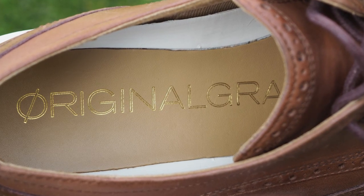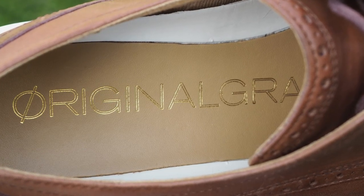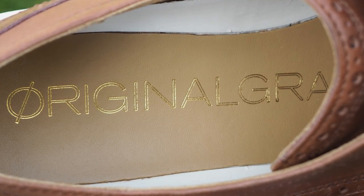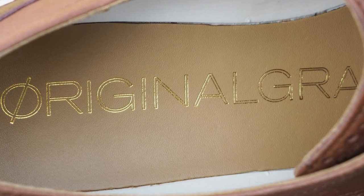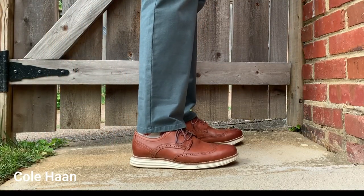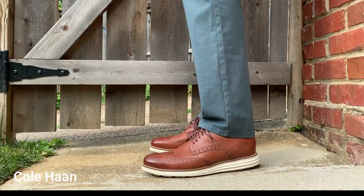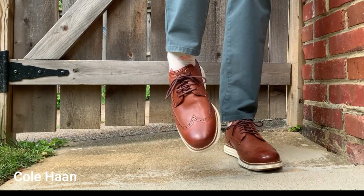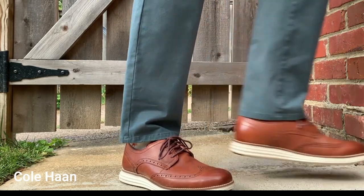Cole Haan continued to develop its dress sneakers, unveiling the Zero Grand in 2014, which continues to be a bestseller today. Other designers got into the game too, with luxury fashion labels like Tom Ford cranking out $800 leather low-top dress sneakers in the mid-2010s. Back then, those hybrid dress sneakers would have generally been reserved for smart casual situations like dinner at a friend's or a bar at the weekend. GQ's Mark Anthony Green observed in 2014 that it's only a matter of time until you're mowing the grass in your wingtips and saving your dress sneakers for special occasions.